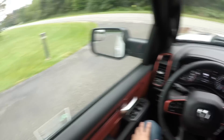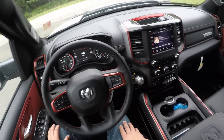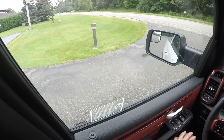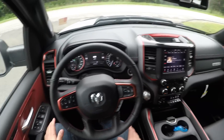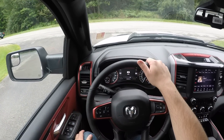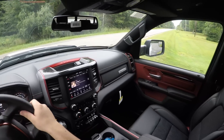Now before we set off, I want to show you a quick demonstration of how quickly the electronic start-stop activates. I just pulled into a church parking lot and I'm going to turn — watch how quickly the engine starts up once I let off the brake. You can see it was very seamless.